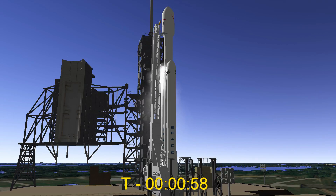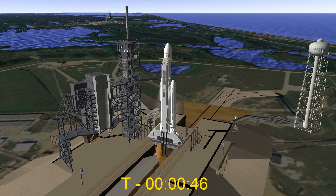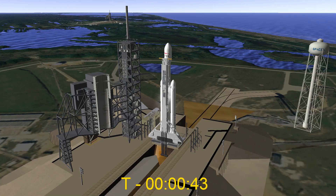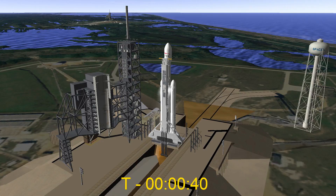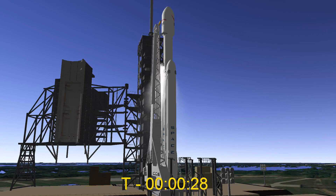Ground gas close has started. Falcon Heavy is on startup. Stage two pressing for flight. T-minus 30 seconds. Launch director on countdown. SpaceX Falcon Heavy go for launch. Falcon Heavy is configured for flight.